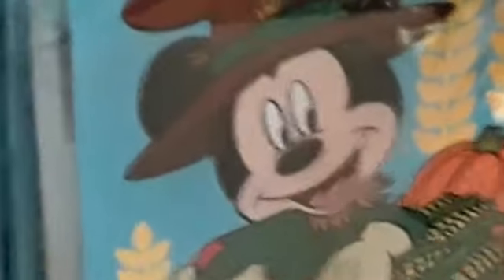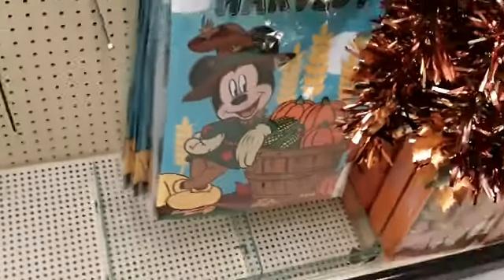Look, we got Mickey Mouse — a Mickey Mouse garden flag. That is a Mickey Mouse. That seems to do it for fall and all this.